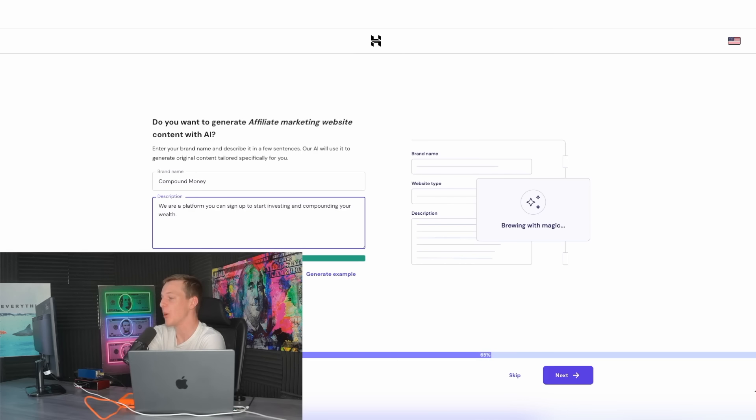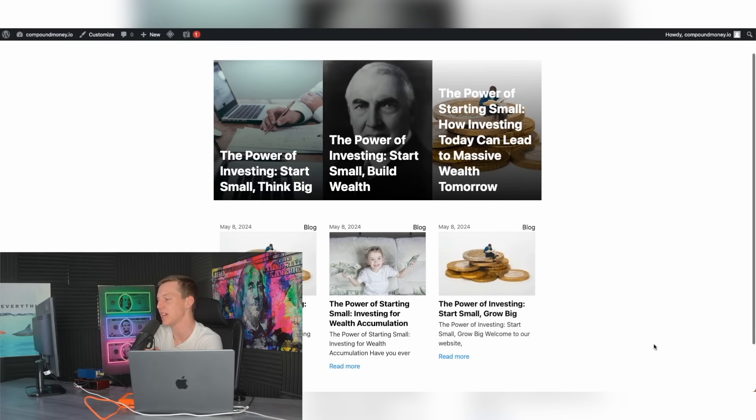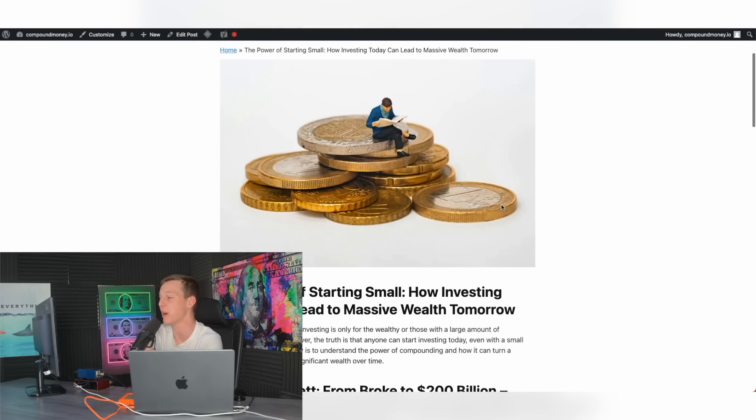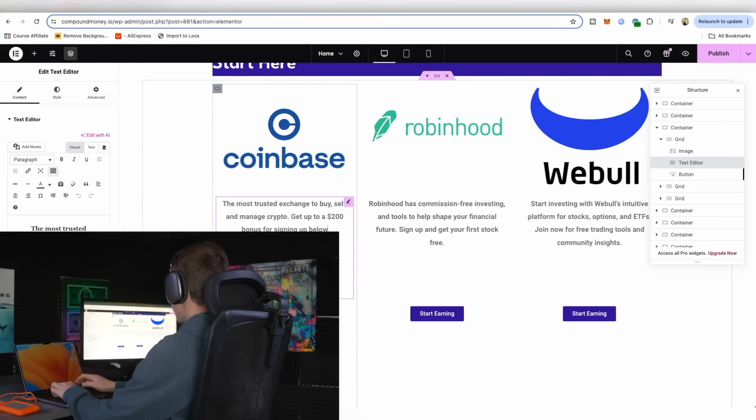Then we are going to fill out a brief description going into detail on what this website is going to be about, what type of content it's going to be. And boom, Hostinger literally built out the base for our website with some articles already written about investing and the value of compounding interest. But it still needs a lot of customizing work, so I spent the rest of the day customizing this website to the max and posting more videos on the TikTok page.